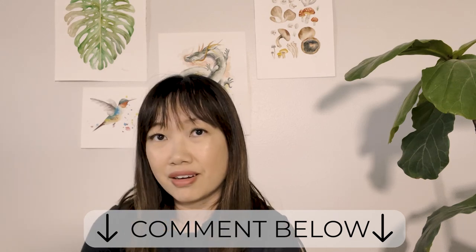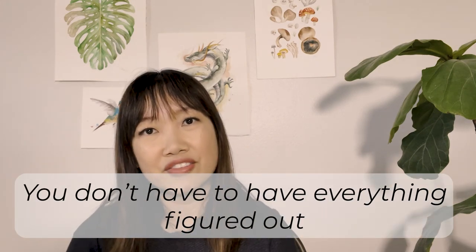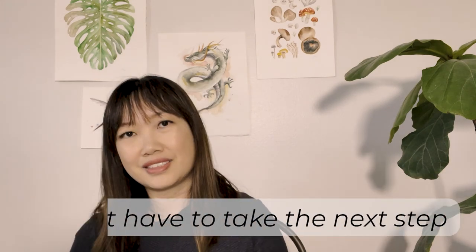So that's it for the topic of preparing for an arts and craft fair. Comment below if you have an event coming up that you're preparing for and which tips here are helpful to you. And again, you don't have to have everything figured out — you just have to take the next step. Good luck and I'll see you in the next video!